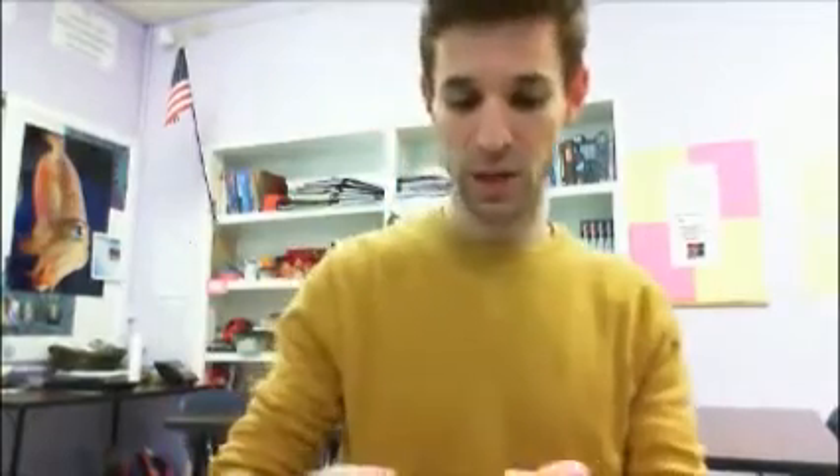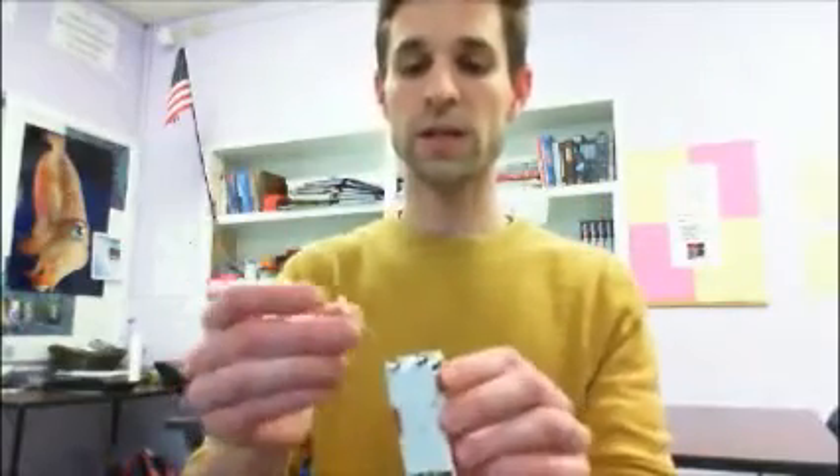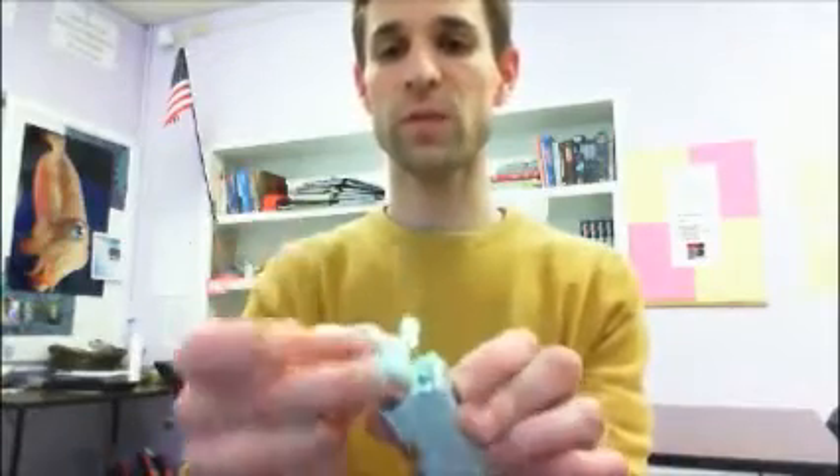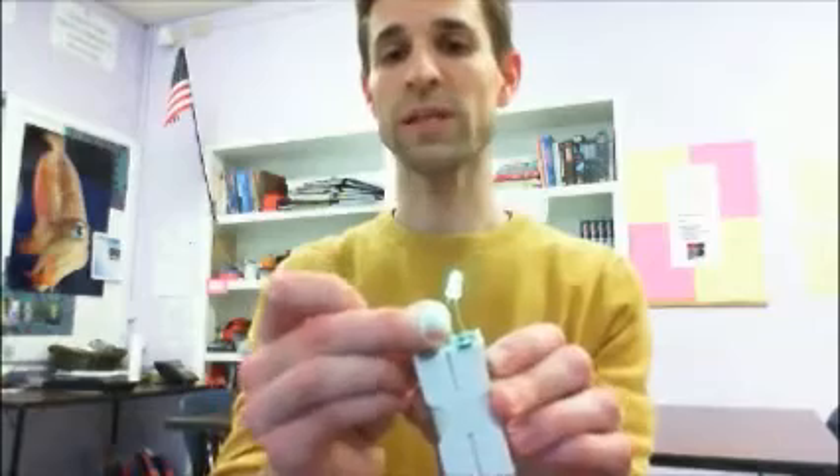So all you need is a simple LED to start out and a battery source. These two AA batteries are easy to work with, and a single LED is easily operated with two of them. As I put this LED in circuit, you can see that this green LED lights up quite easily.